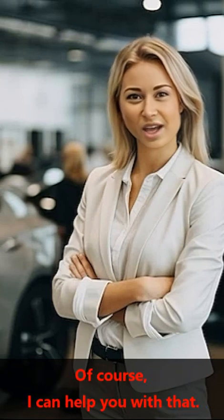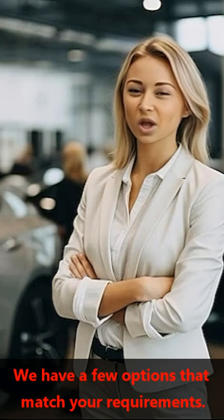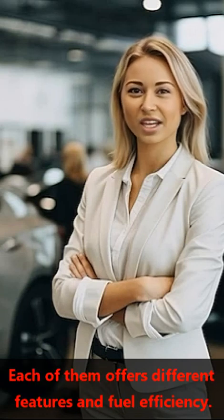Of course, I can help you with that. We have a few options that match your requirements. There's a compact SUV, a midsize sedan, and a hybrid hatchback. Each of them offers different features and fuel efficiency.